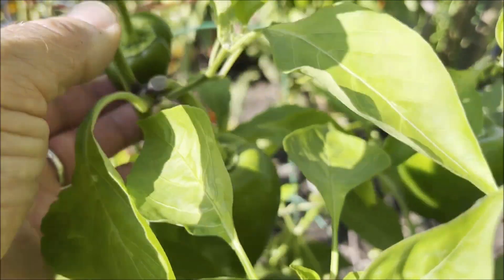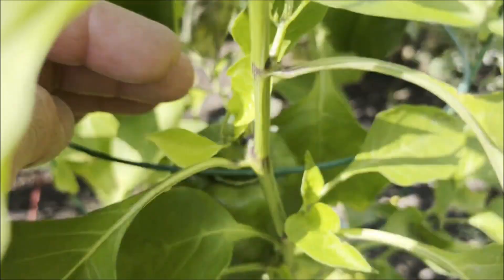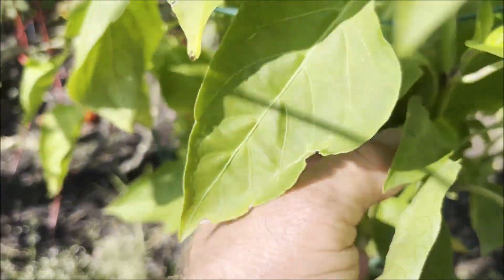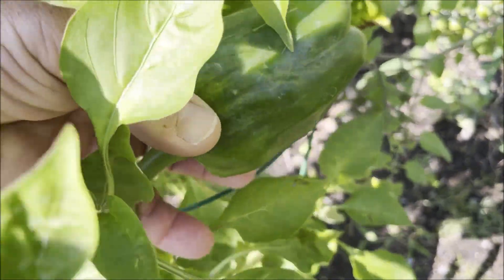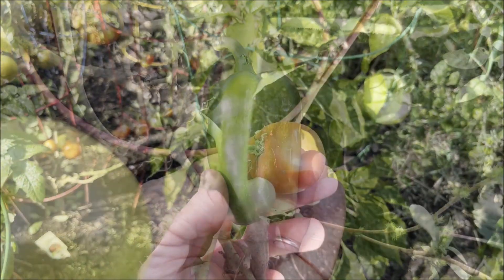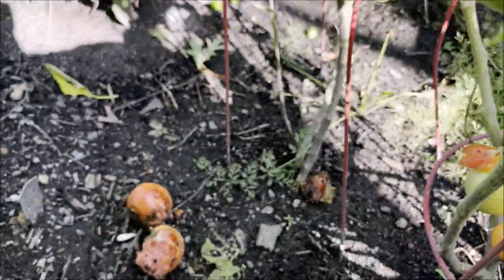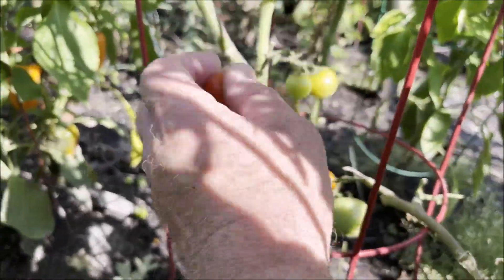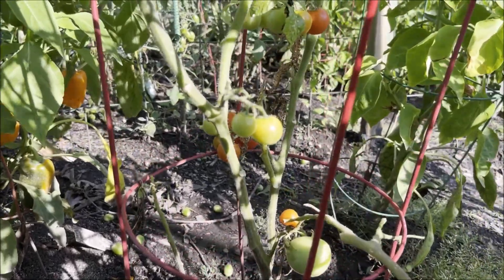There's a little green pepper up here — the next one is a good size but it's a little small. This one down here at the bottom is the biggest, so let's go ahead and pick this. Got some tomatoes I can pick too. Something keeps coming in here eating them, but there's so many that it doesn't matter. Whatever it is doesn't seem to like the small tomatoes.